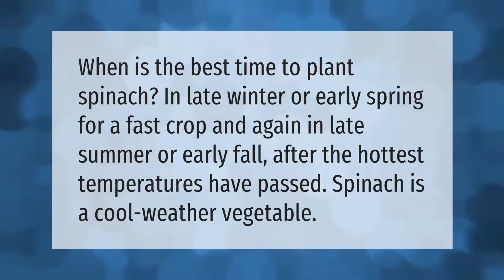The best time to plant spinach is in late winter or early spring for a fast crop, and again in late summer or early fall after the hottest temperatures have passed. Spinach is a cool weather vegetable.